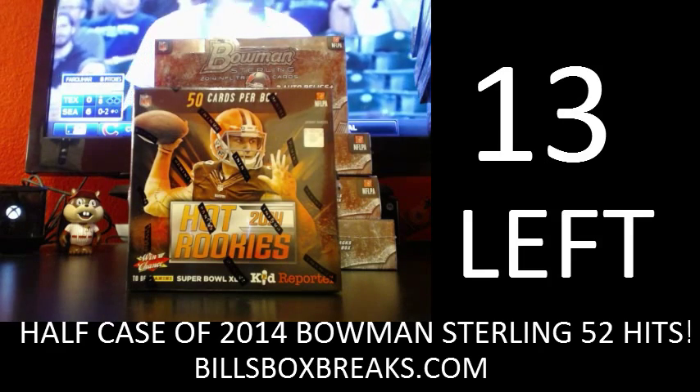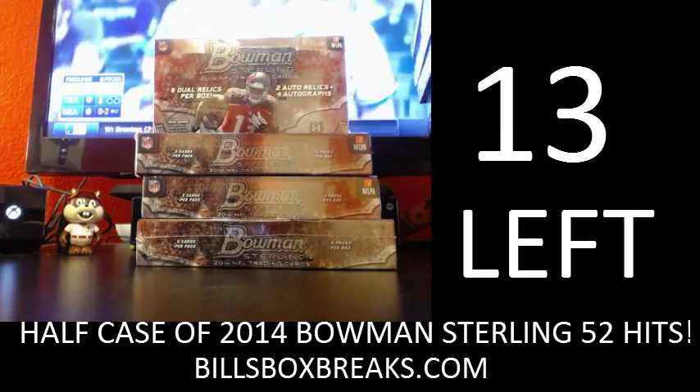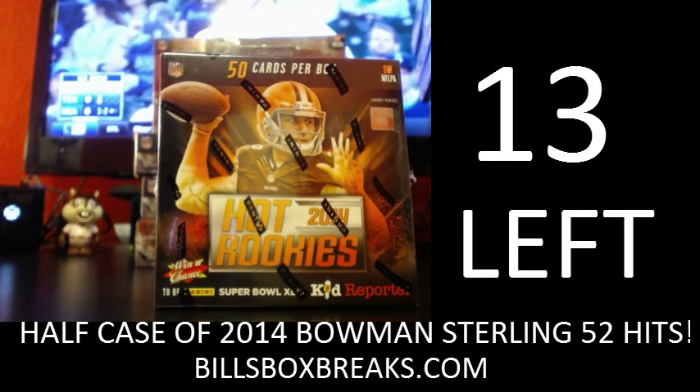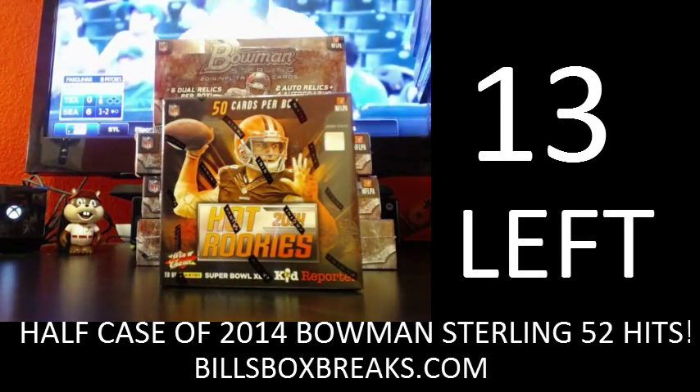We are going to get some cold cuts. Be sure to check out the other mixers. I've got 13 spots left on this bad boy behind me. It is a half case of 2014 Bowman Sterling Football. I also got a 3 box BOGO of 2011 Plates and Patches, and a full case of 2014 Chrome Football with 6 spots left currently.